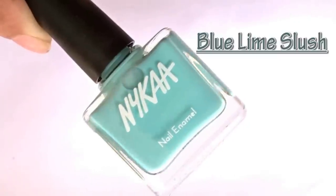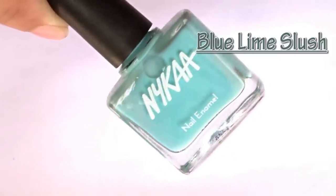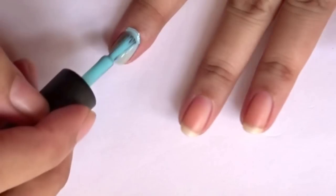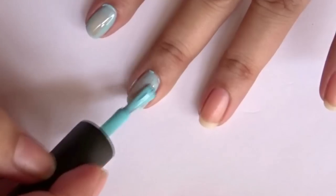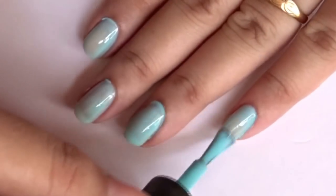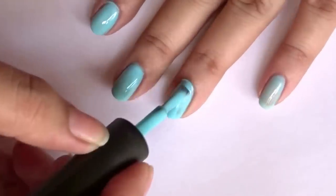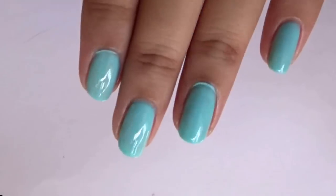The next polish is called Blue Lime Slush, number 66, and this is almost the same as the blueberry shade of Maybelline. Here's the first coat — it also needs two coats to get opaque. There are two coats of Blue Lime Slush.